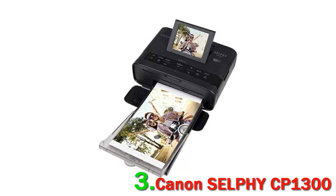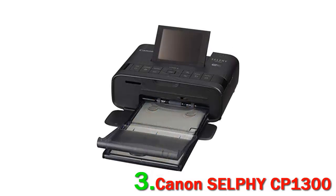The Canon Selfie CP1300 Wireless Compact Photo Printer ups the screen size of its winning predecessor while retaining the good print quality, competitive print cost, and range of connectivity.